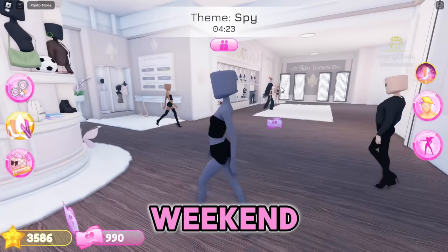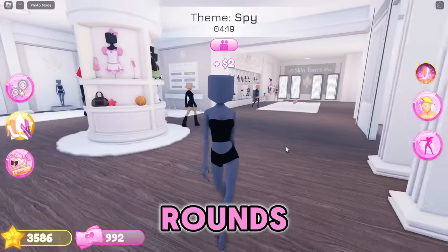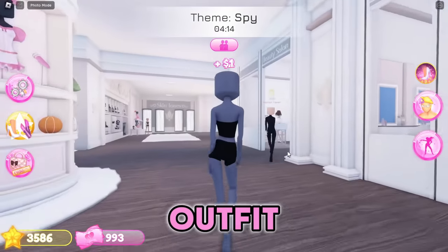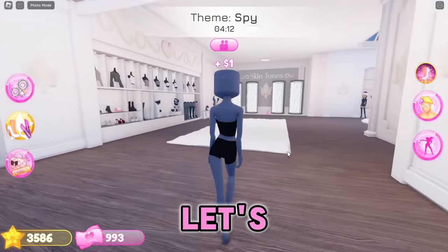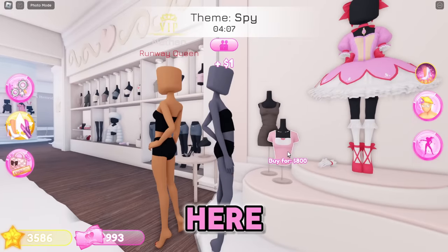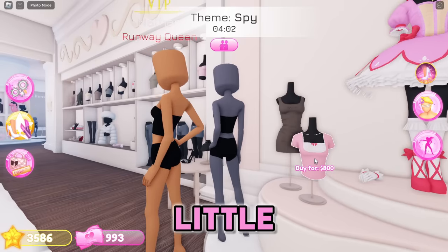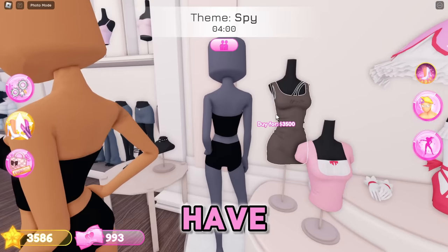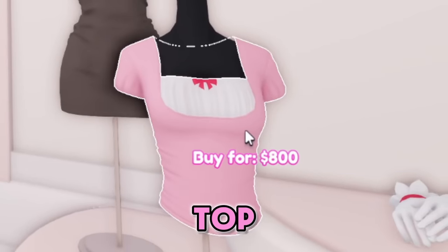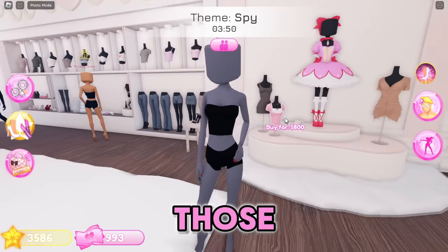To make up for it they decided to release a smaller update this weekend. I'm going to show you everything in this update and play a few rounds, trying to use at least one of the two new items in each outfit. The two new items both cost the new currency - there's a cute little coquette top for $800 and a really cute tank top dress for $3,500.